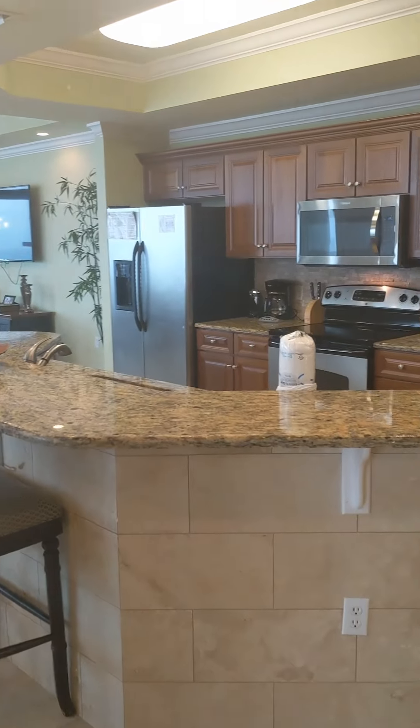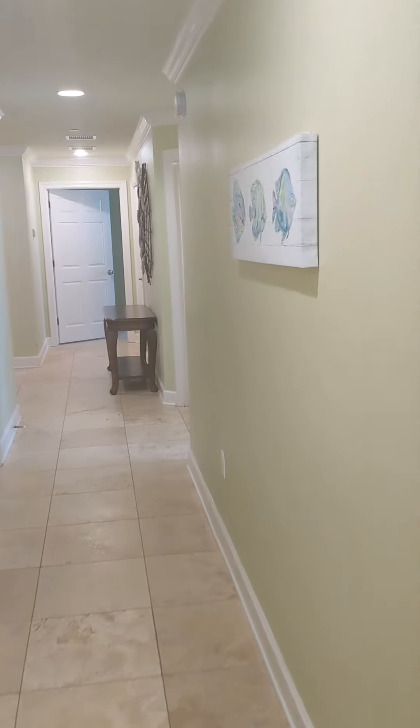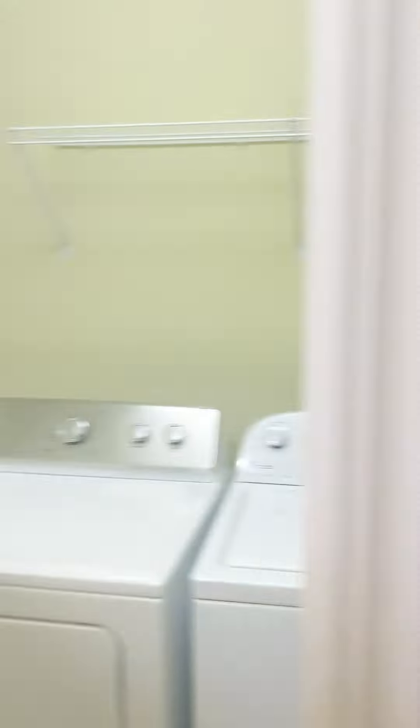This particular unit is a rental unit, and they have snowbirds coming in a couple of weeks. So if you want to see it, you've got to hurry and let me know. Got your pantry there, and here we have a side-by-side washing machine and your hot water heater.